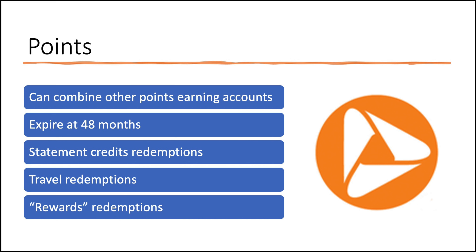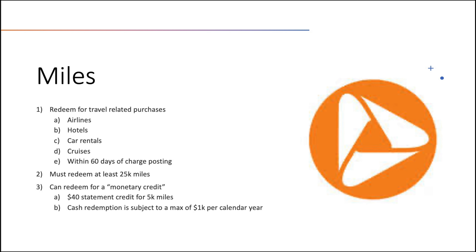Points do expire after 48 months. 48 months is a long time, but I'm never really a fan of points expiring regardless of the timeframe. You can redeem your points for statement credit redemptions, travel redemptions, or rewards redemptions like gift cards. The last currency is miles. PNC does have a travel card or two in the rotation. You can redeem miles for travel-related purchases — airline tickets, hotel, car rental, or cruises — and then redeem those miles against those specific transactions. The redemption has to take place within 60 days of the charge posting, and you must redeem at least 25,000 miles in any given redemption. You can also redeem for a monetary credit: a $40 statement credit costs 5,000 miles, but cash redemption is subject to a max of $1,000 per calendar year.